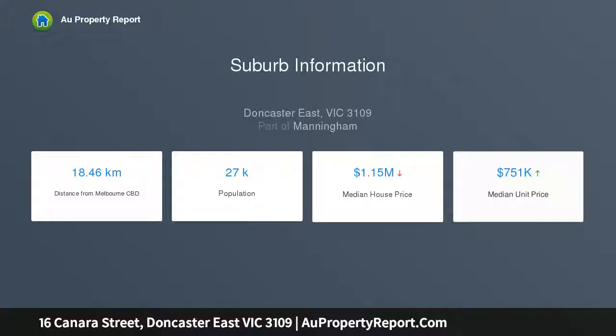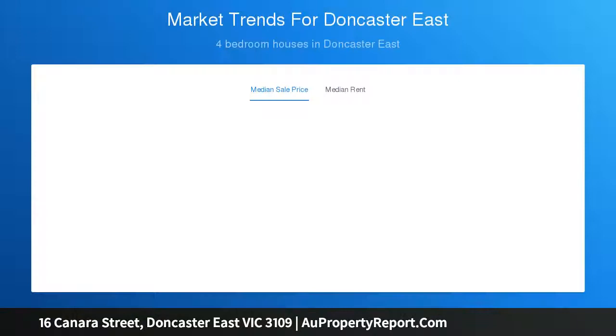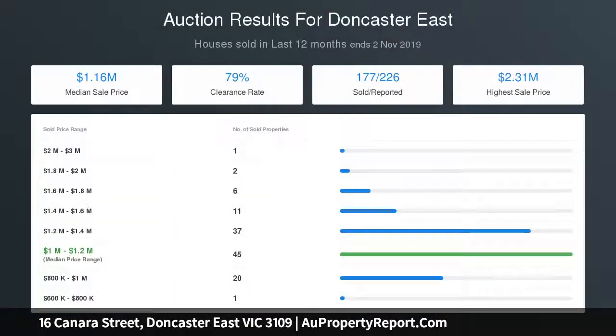A luxurious bathroom and additional WC complete the interior. Outside, a sprawling backyard is a wonderfully serene space that everyone will adore. Complete with gas ducted heating, excellent off-street parking and a workshop, this exciting find is also conveniently located near Devon Plaza, the Eastern Freeway and bus services.